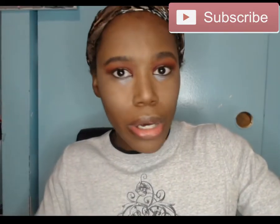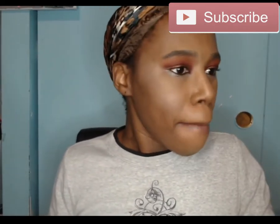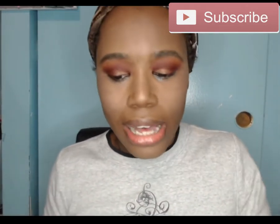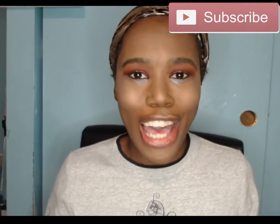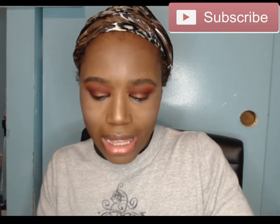I put on the highlighter. It's not bad — I do see the glow — but it wouldn't be my go-to for a highlighter. Now I'm going to try the lip color.